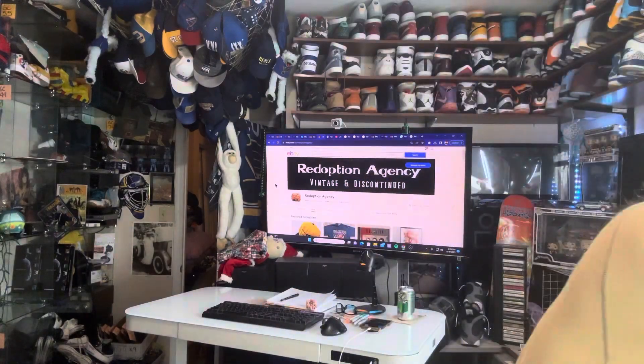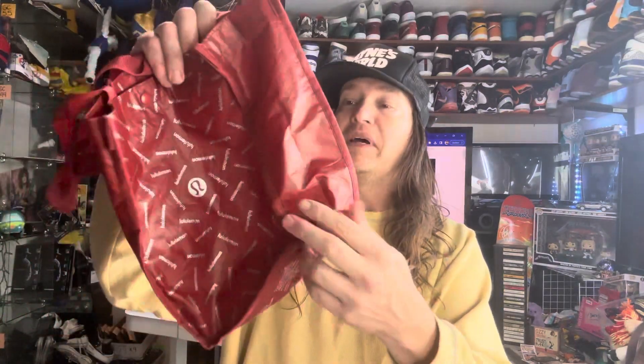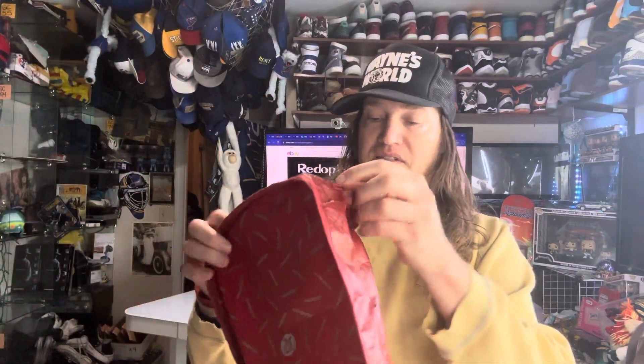We got a purse — looks like a no-name. It's a Lululemon bag. I think these sell, actually. I'm going to check on this one. I've seen these reusable bags sell, so we'll try to sell that.